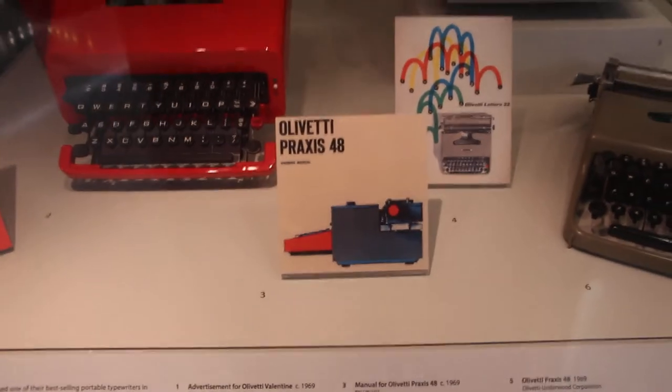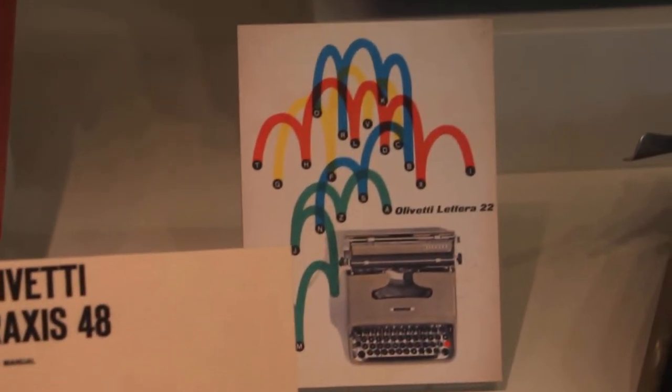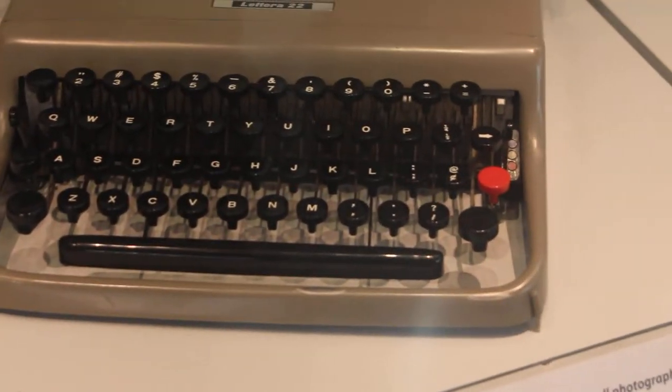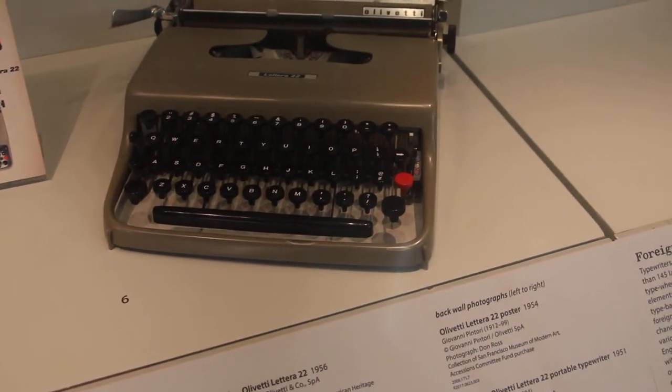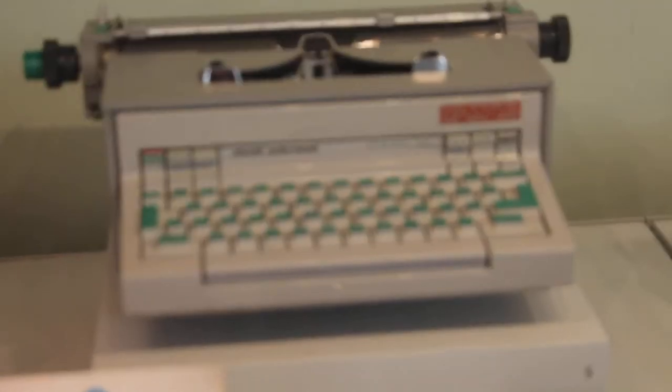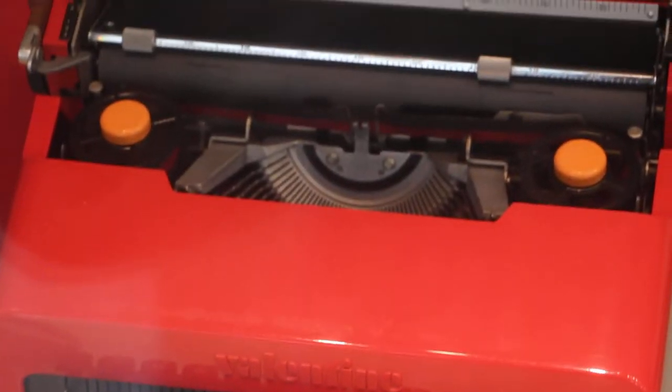Look at this cool typography there, nice colors they got going. This one's from 1954 — Olivetti La Terra. Look at that green keyboard there, that's sweet. Gotta love this Valentine — look at the red. It's really cool.